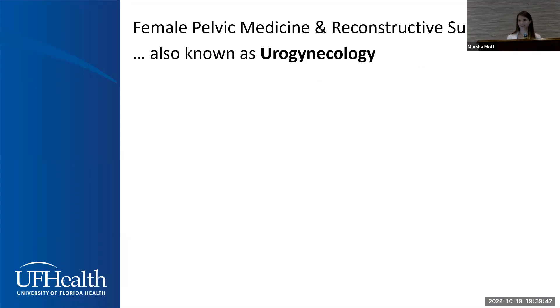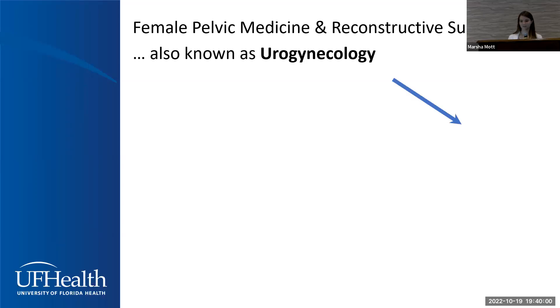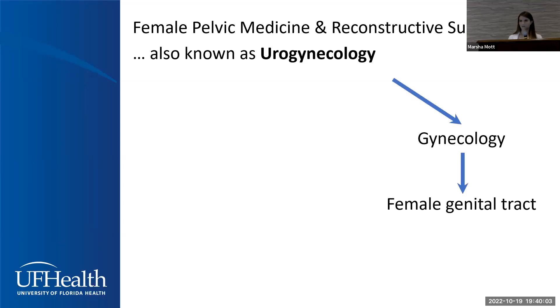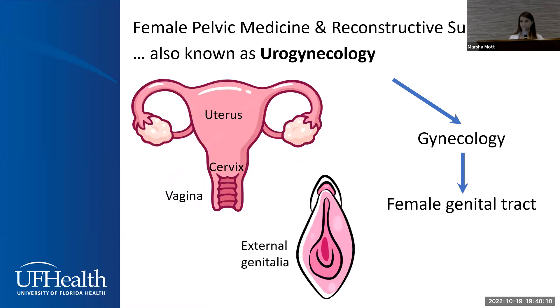Our specialty is also known as urogynecology. As the name suggests, it's a combination of urology — meaning we treat certain conditions of the lower urinary tract, which consists of the bladder and the urethra — and gynecology, meaning we also deal with conditions of the female genital tract, which consists of the uterus, cervix, vagina, and external female genitalia. Conditions we treat can be congenital or acquired during a woman's lifetime.